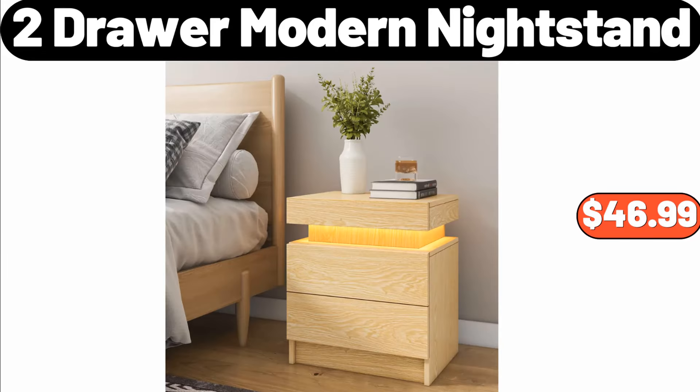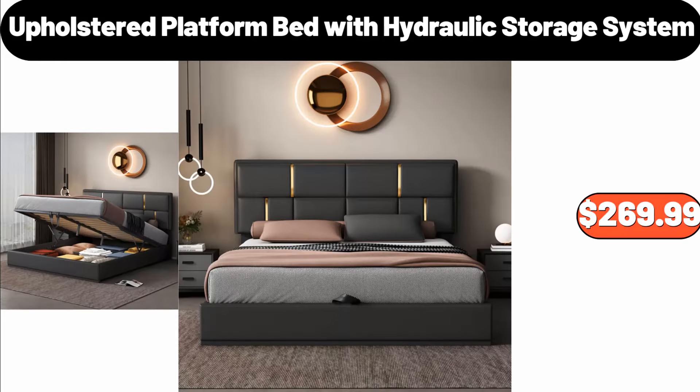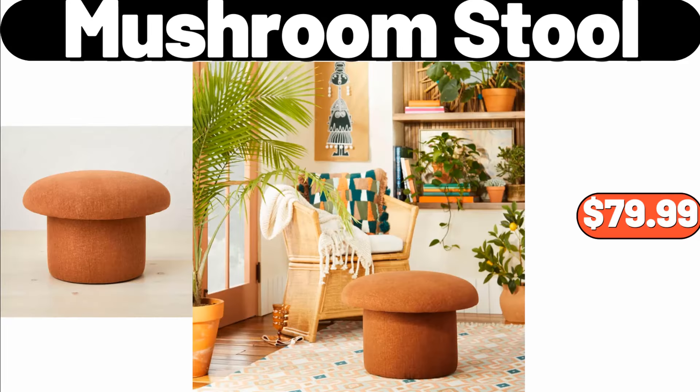2-Drawer Modern Nightstand, $46.99. Upholstered Platform Bed with Hydraulic Storage System, $269.99. Mushroom Stool, $79.99.